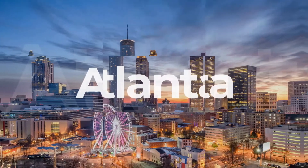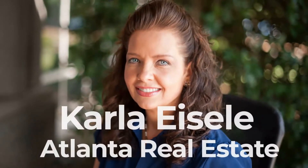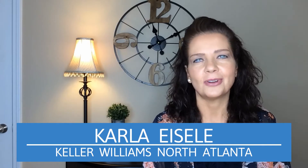What if you could buy a new home — the home of your dreams — before selling your current one? Well, that's what we're talking about today, so let's get started right now. Hi there, I'm Karla Eiselt with Keller Williams North Atlanta here in beautiful Alpharetta, Georgia.